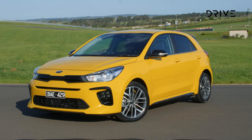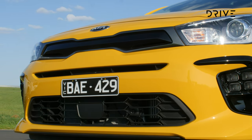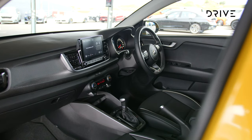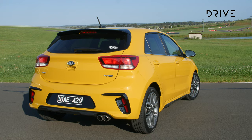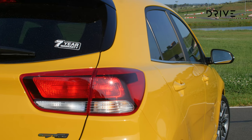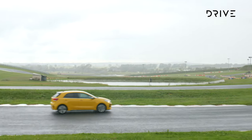The Kia Rio starts from $19,090 for the 1.4 S while the range-topping GT Line starts from $24,490, offering a decent spread to suit your budget. Across the range there's an 8-inch touchscreen and a 4.2-inch cluster for the driver. You also get wireless Apple CarPlay and Android Auto. Forward Crash Alert and City Speed AEB are also standard along with a 4-star NCAP safety rating, though Aussie Rios do miss out on some of the extra safety equipment offered overseas. The Rio is covered by a 7-year unlimited kilometre warranty with 7 years of capped price servicing as well.